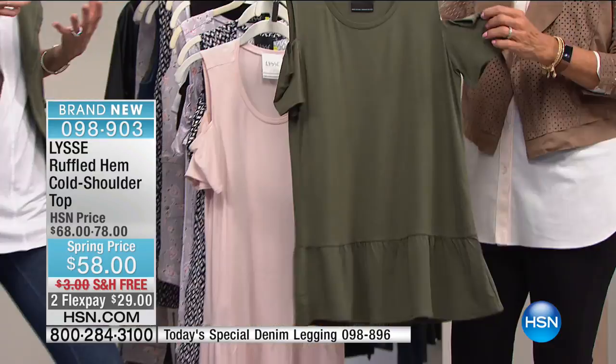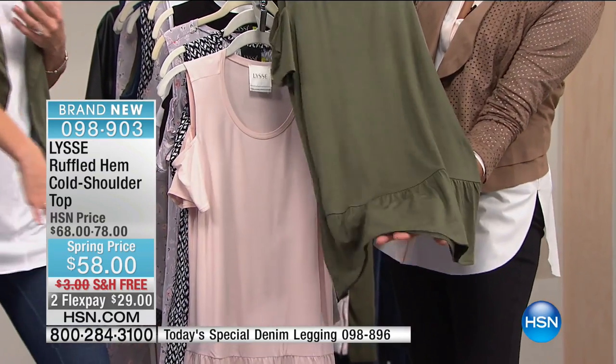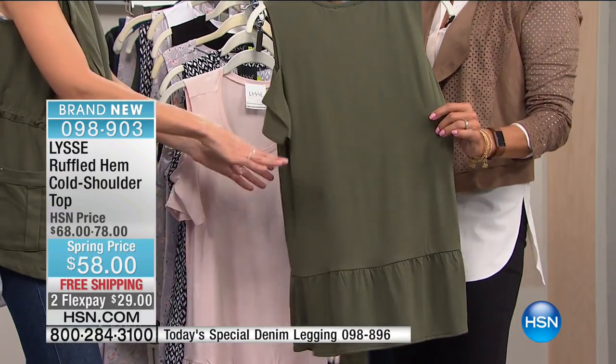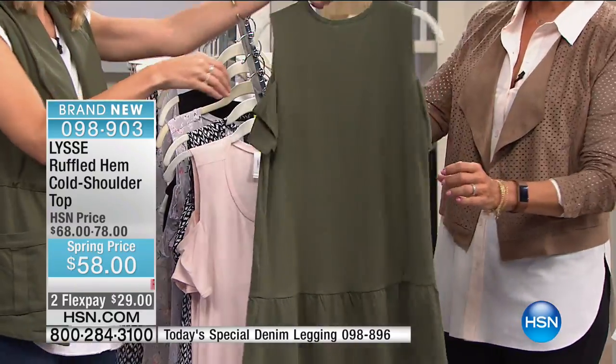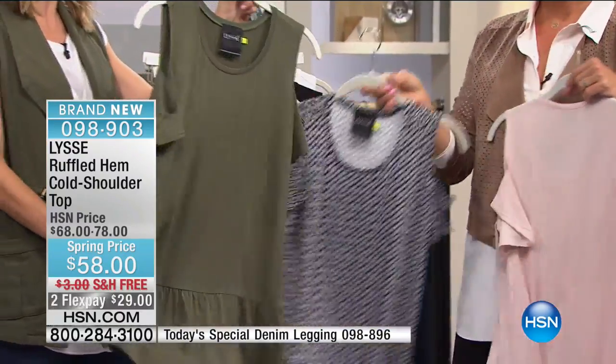It's got a cold shoulder detail, a little ruffle at the bottom — so sweet but flattering too. We've got a little longer length at 27 inches, giving you that leggings coverage. It's a really nice soft jersey fabric — rayon spandex — and it's machine washable.